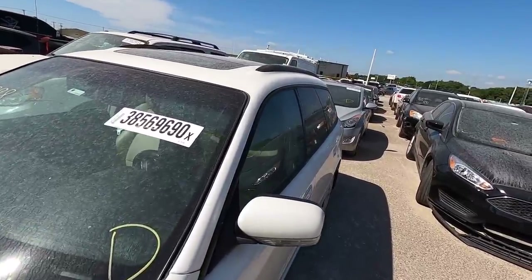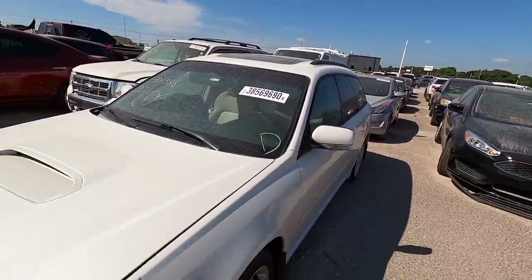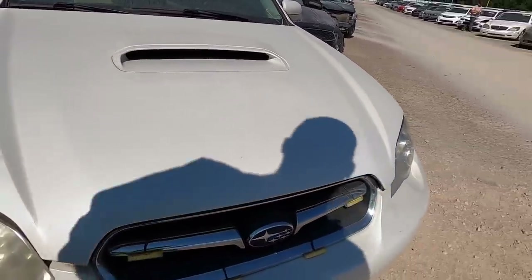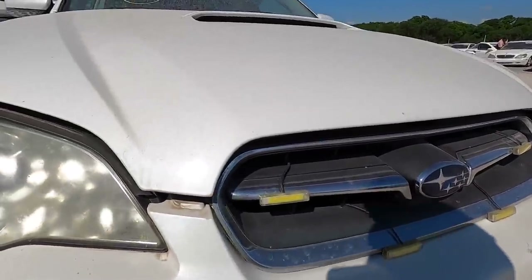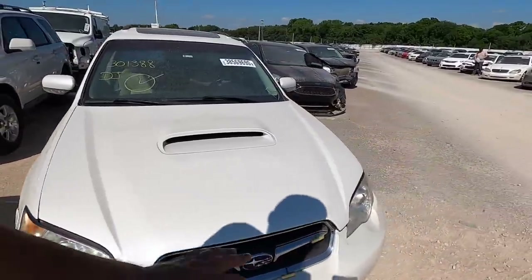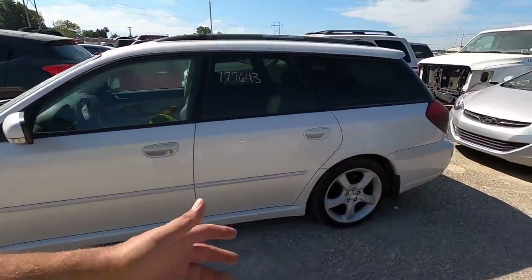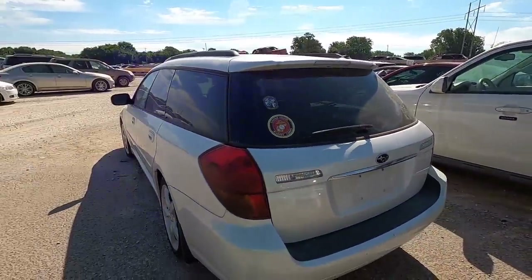Number one on our list today is an '06 Subaru Legacy GT with 177,000 miles on the odometer. What caught my attention — why I'm laughing — is what the heck is with these lights? These little LED lights someone stuck all over the front. What is that? That's ridiculous.